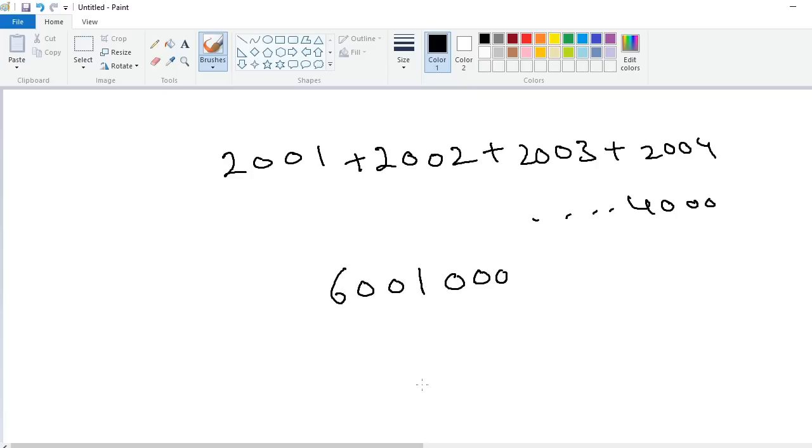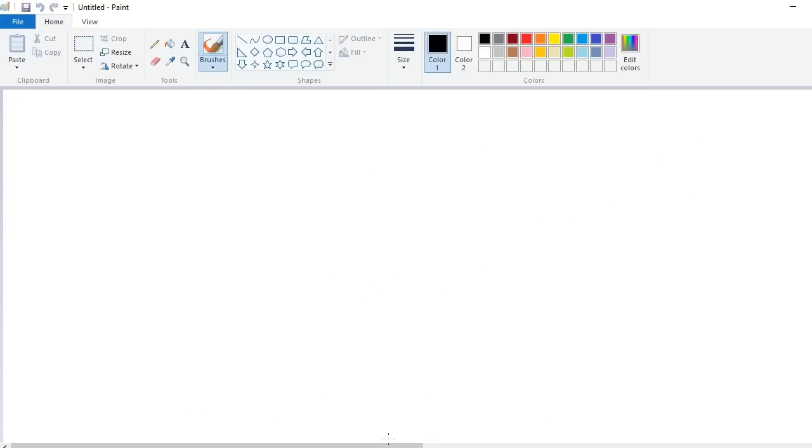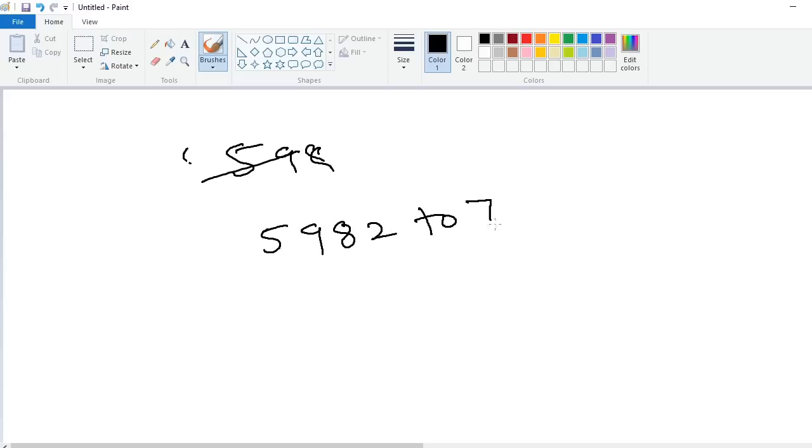I will explain one more problem. Suppose I want to add from 5982 to 7981 — these are 2000 consecutive numbers. The answer is 13,963,000.